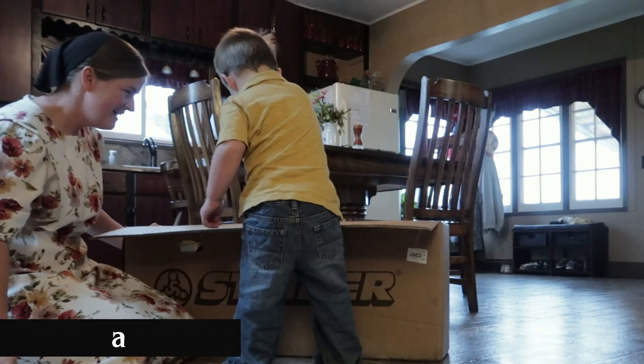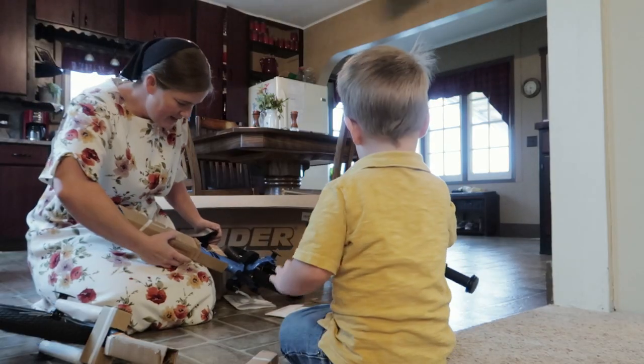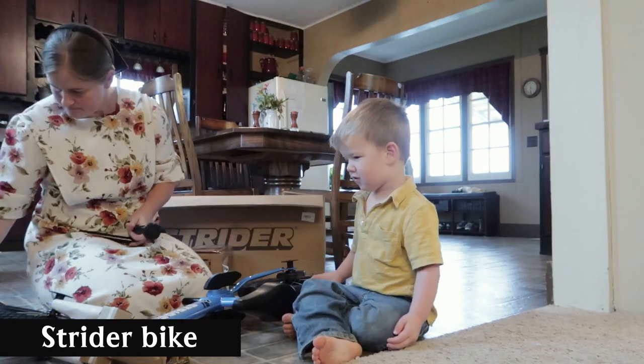What is it? What color is it, Xander? Blue! Blue! Hey, this one went right there.